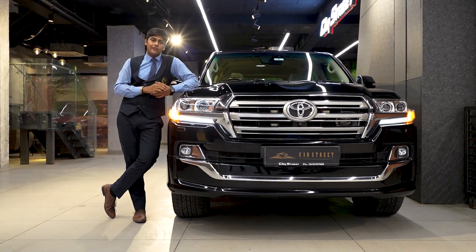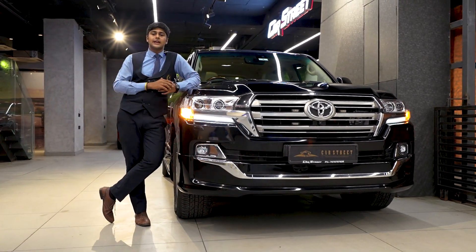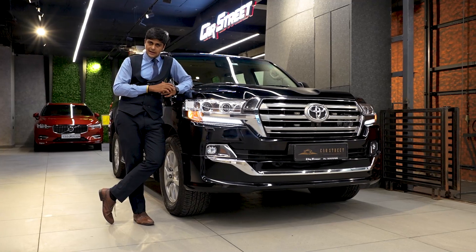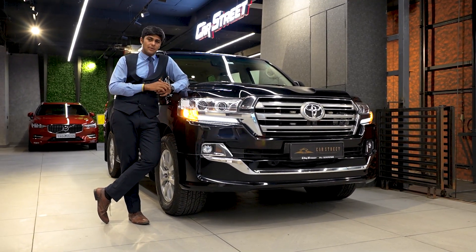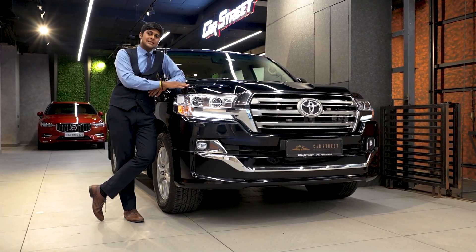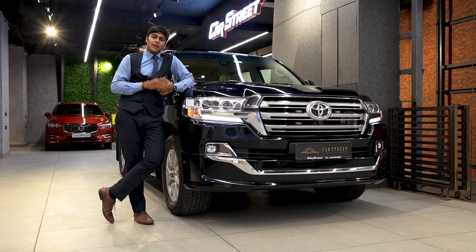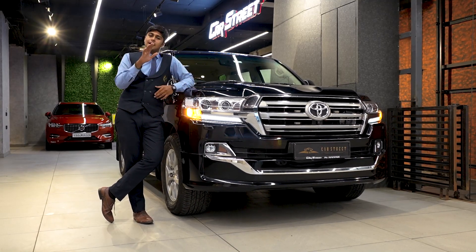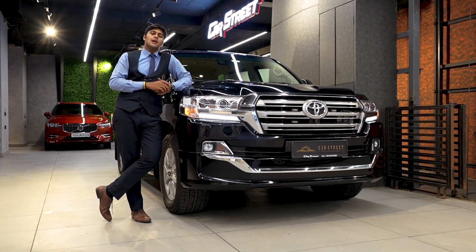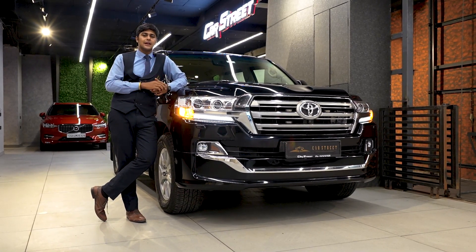With this car we offer you a 6-month completely comprehensive warranty period. We also offer a 1-year buyback offer, along with 100% finance and delivery all across India. At Car Street you will get the best competitive prices because our staff have done complete market research for our customers. Come to our showroom today and take it home. If you are interested in buying this car, any other pre-owned luxury car, or if you are interested in selling your own luxury car, please contact our team through the number given in the description or add your contact information in the comment section. Thank you so much for watching.